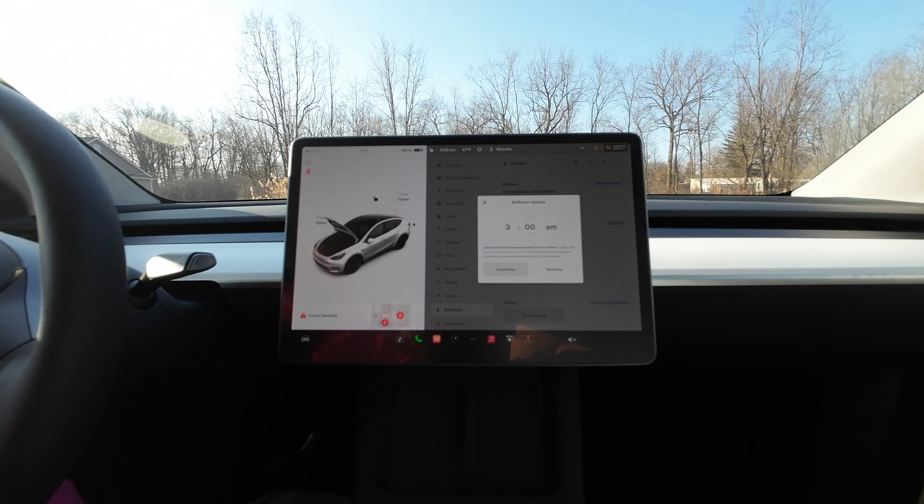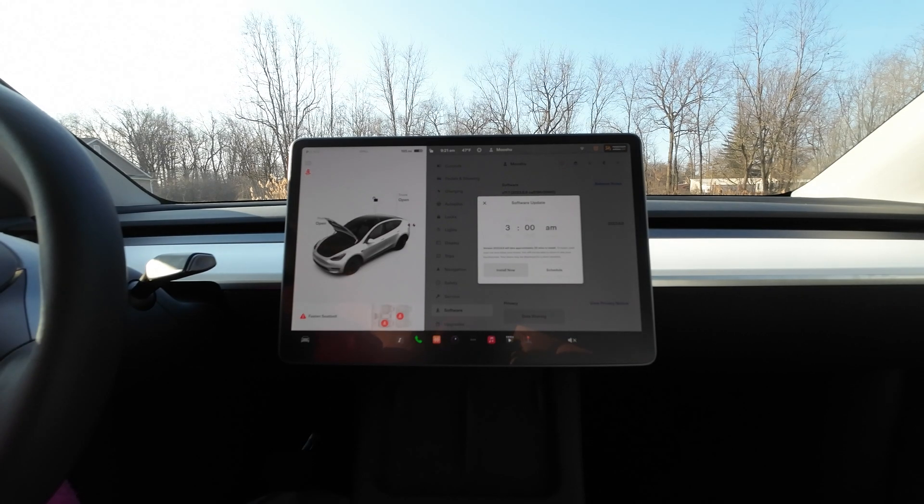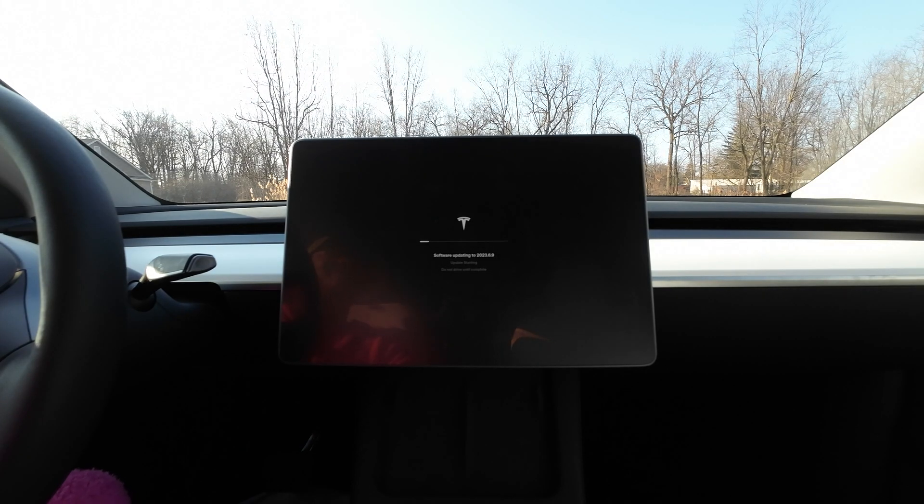We have a software update available — it's going to be 2023.6.9 — and it has some autopilot improvements, specifically park assist. We're excited about this one. We'll do the update and go test it out. We'll put a microphone in the front so you guys can hear how noisy these updates are. Go ahead and hit install now.